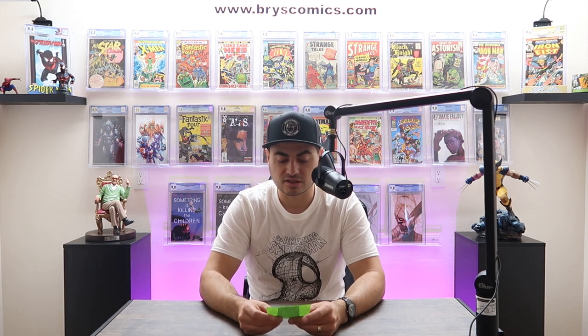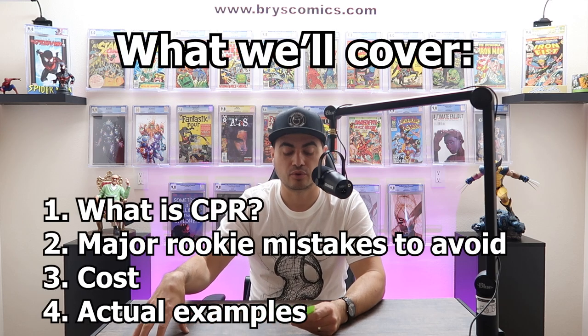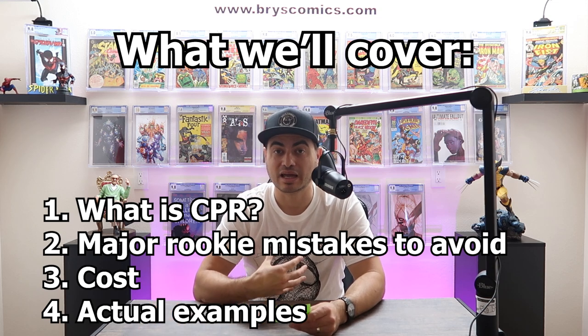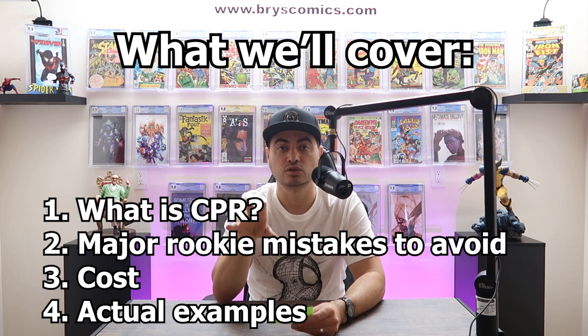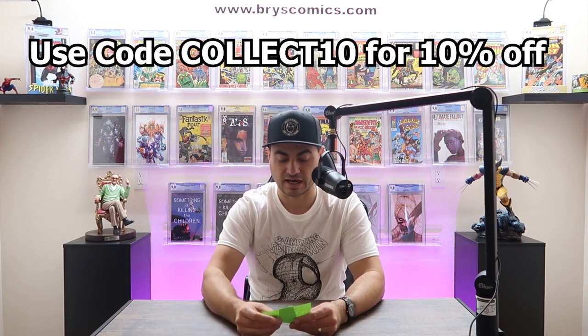In this video, we're going to talk about CPR — what is comic book CPR or crack, press, resubmit. We're going to talk about major rookie mistakes that I've made that hopefully you can avoid and save yourself hundreds, if not thousands of dollars. We're going to talk about the cost of CPR, then go over actual examples from a collection I just picked up and go through my process of screening a new collection for CPR candidates.